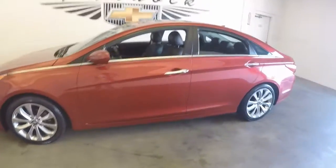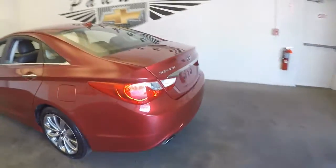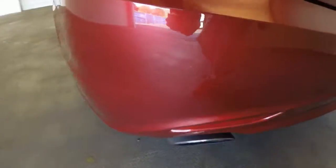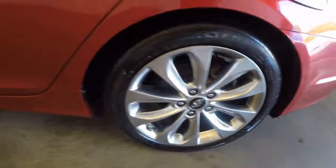This is a 2013 Hyundai Sonata, very nice red color. Plenty of space in the trunk, nice alloy wheels, great tires.